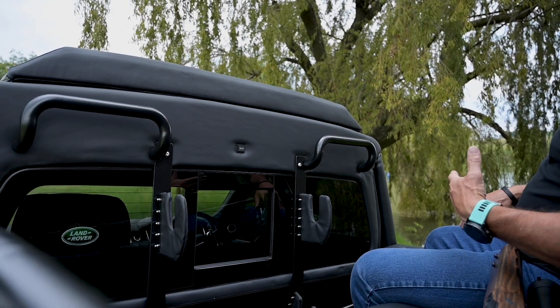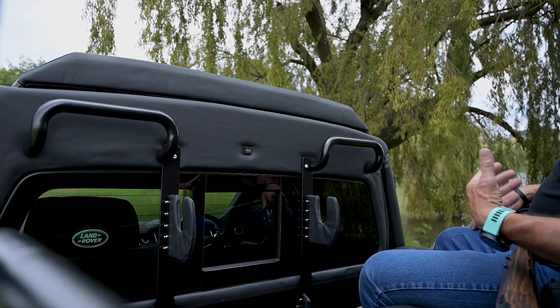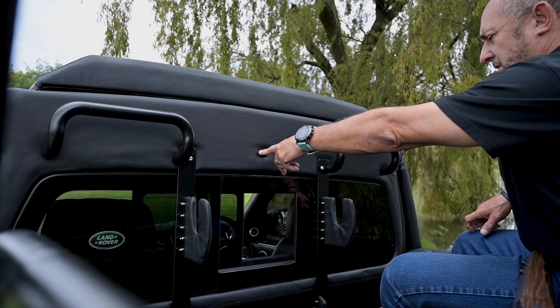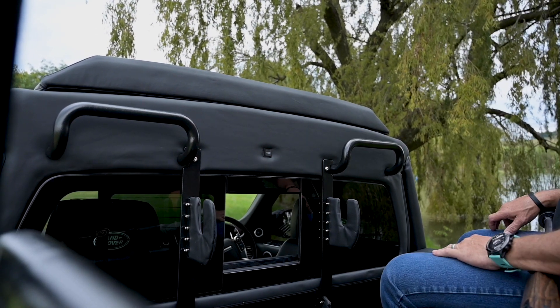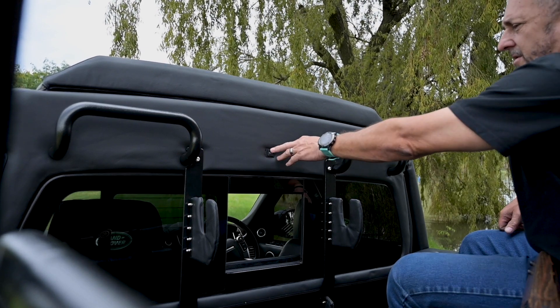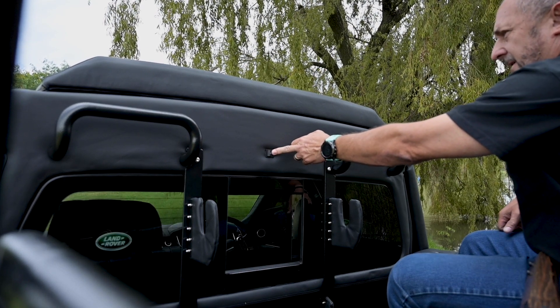The client needs to speak to the driver — telling him where to go, what to do — so we've installed a sliding window where you can speak to him. And if he doesn't want his conversation overheard, you can just close that up again.